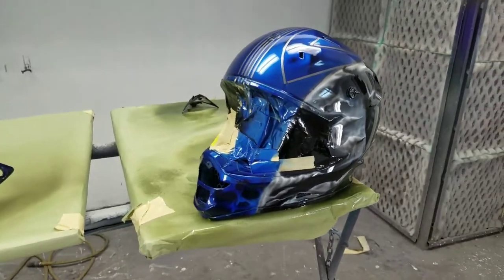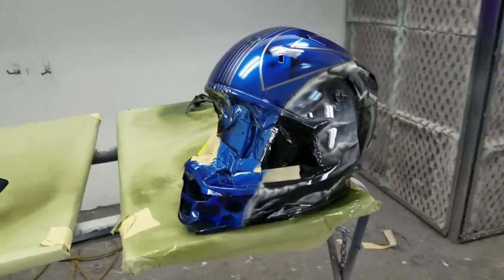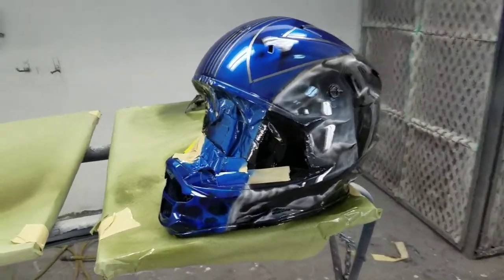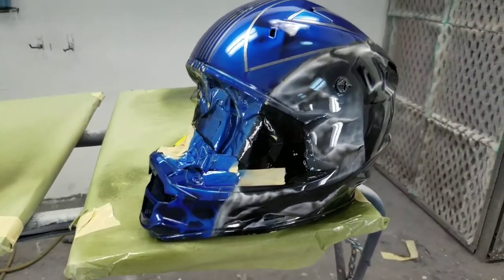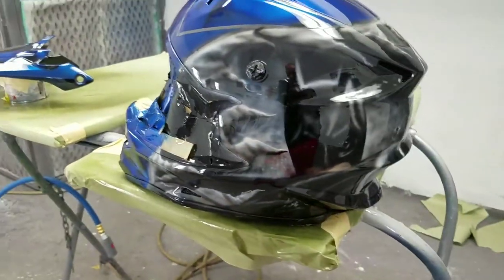Well, here it is — my helmet for my race. I would like to first of all say thank you to Lexan Effects Airbrush. He really did an amazing job with it. I'm very, very happy with it.